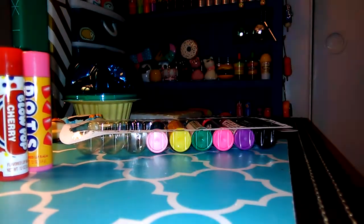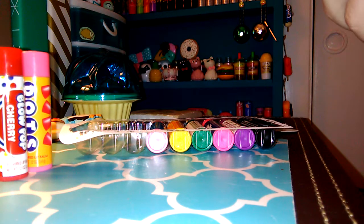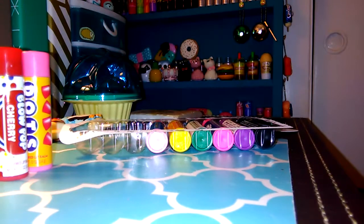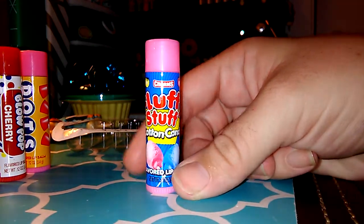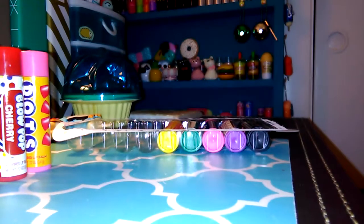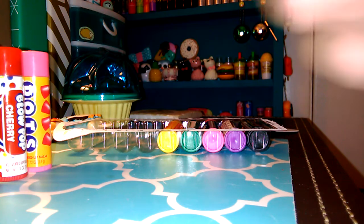This next one is Tootsie Roll, so I'm guessing it's just going to have that chocolate scent that all chocolate bombs have. And yeah — very lightly scented chocolate, and it leaves color. Not really a pretty color, but... And then this one is Fluff Stuff Cotton Candy. The color's pink. Oh my gosh, that's so good — it smells just like cotton candy, kind of bubble-gummy almost too.